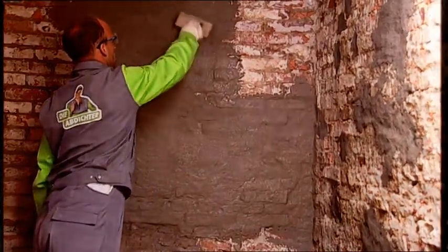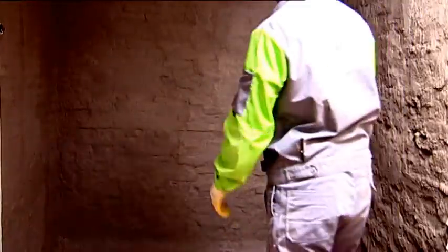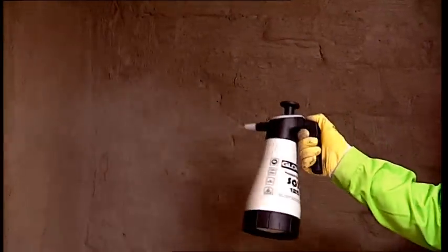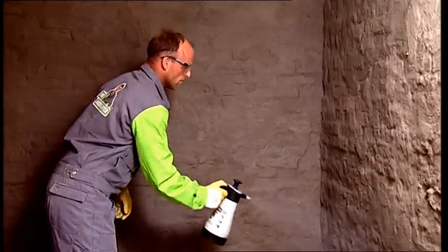Each fresh layer is hardened by immediately spraying it with Kerster PolySyl TG500. Kerster PolySyl TG500 speeds the curing reaction of the slurry and improves the mechanical resilience of the coating.